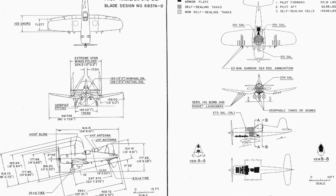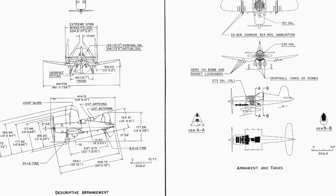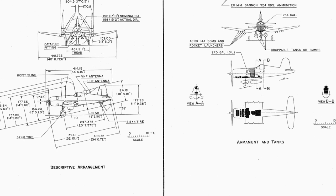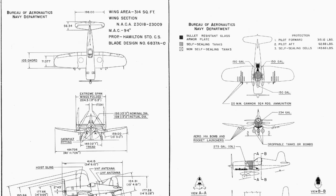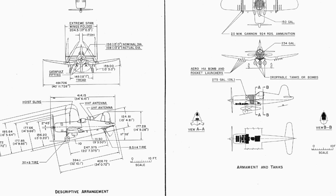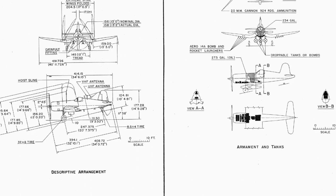A photo of an AU-1 Corsair fighter can be found in the US Navy standard aircraft characteristics document NABAR-13358, published on June 1, 1953. A Corsair fighter design standard aircraft characteristics document is also dated June 1, 1953.